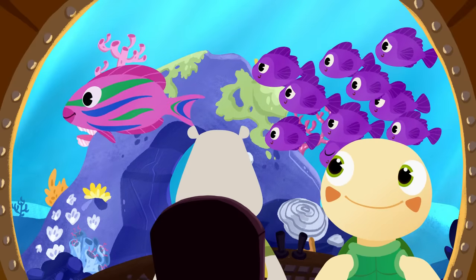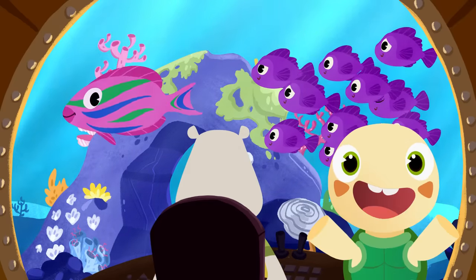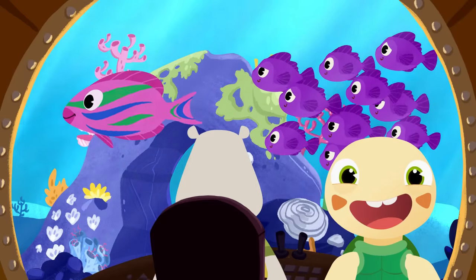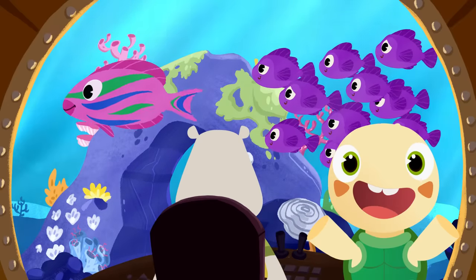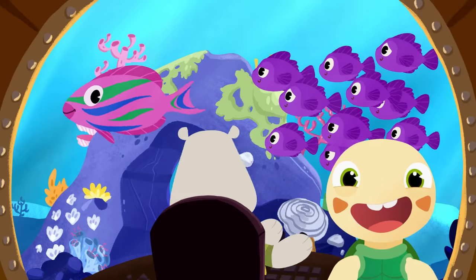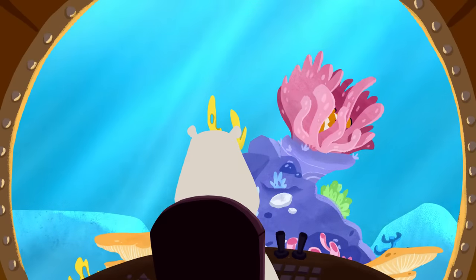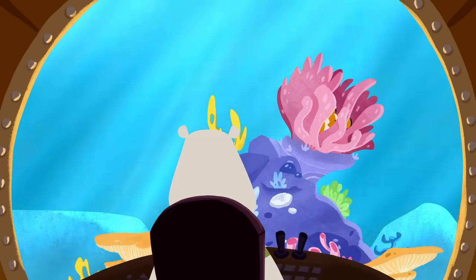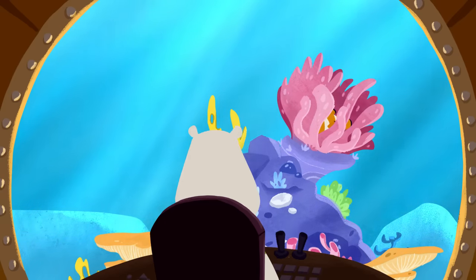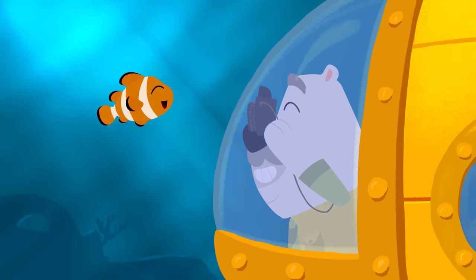Whoa, look at this one! Can you name the colors on this parrotfish? Pink! It's pink! And do you know what colors the stripes are? Blue! Green! That's right! The parrotfish is pink with blue and green stripes! But we still need to find Leo's favorite orange clownfish! Do you see the clownfish anywhere? Maybe it's behind this coral! Can you see it? Yes! There it is! We finally found the orange clownfish!